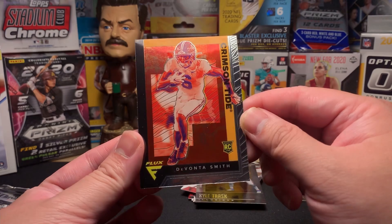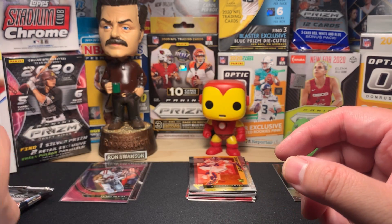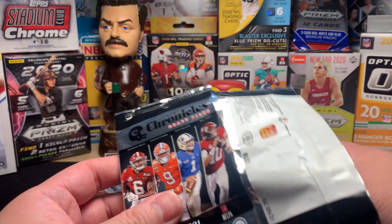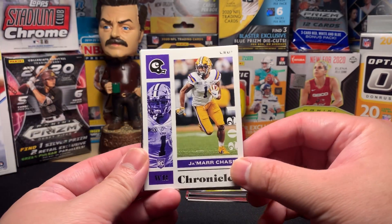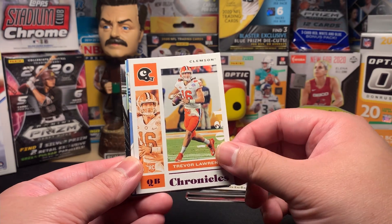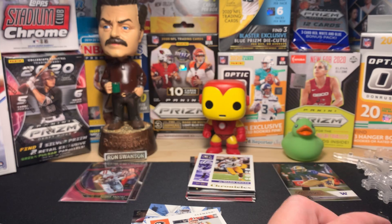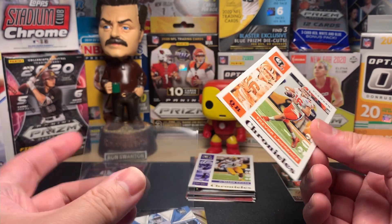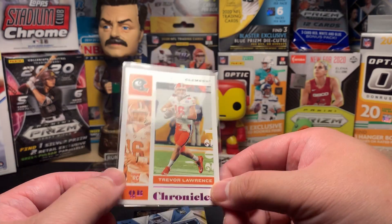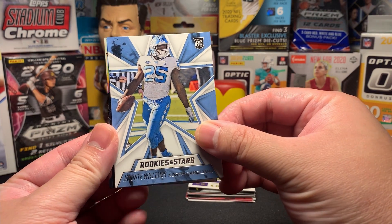Kyle Trask Illusions, and DeVonta Smith Flux — Flux seems like a pretty cool brand, I wonder if they'll ever bring that back. So far we've gotten a lot of Elijah Moore and DeVonta Smith. Hopefully those guys end up being like Justin Jefferson or Jalen Reagor — like last year's wide receiver class which was really really good. Here we go — Jamar Chase again, loading up on SEC wide receivers. And behind him — Trevor Lawrence! I think it's a pink parallel because it says Chronicles in pink. A lot of people are high on him.